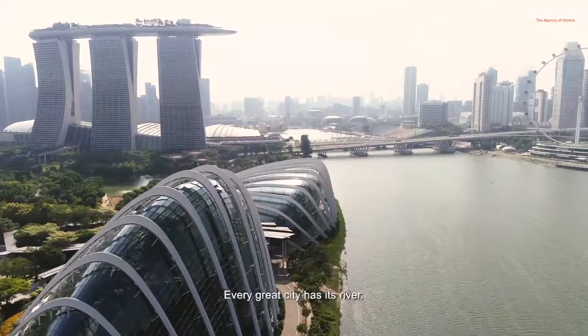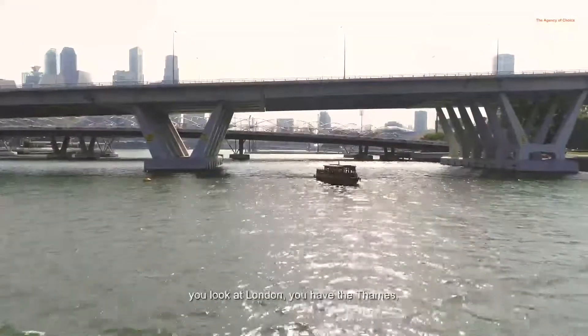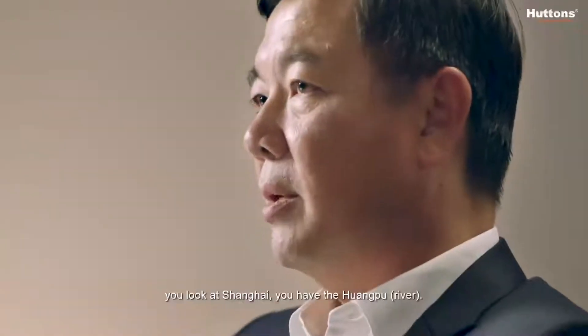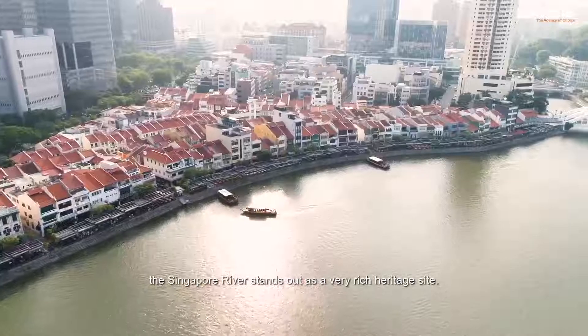Every great city has its river. You look at New York, you have the Hudson. You look at London, you have the Thames. You look at Shanghai, you have the Huangpu. And when you look at Singapore, the Singapore River stands out as a very rich heritage site.